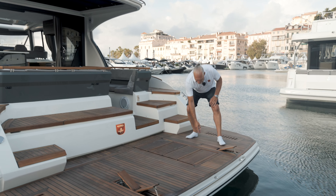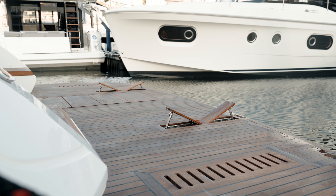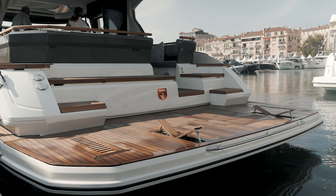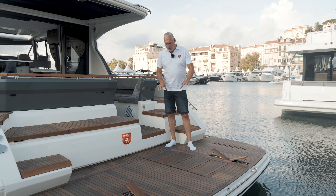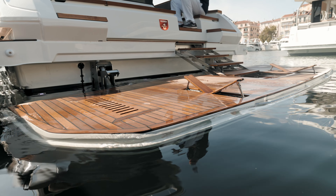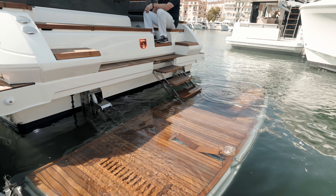Für die meisten Bootsbesitzer ist die Badeplattform natürlich ein ganz wichtiges Feature. Und wie ihr seht, hier haben wir es in dem Bereich schon hochgeklappt – es geht also ziemlich einfach. Das heißt, ich kann hier eine Schlauchboothalterung aufklappen, die in der Badeplattform integriert ist, und kann natürlich hier mein Dingi dementsprechend abstellen.